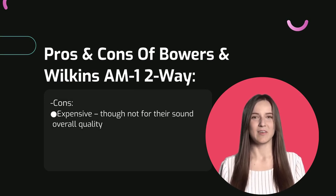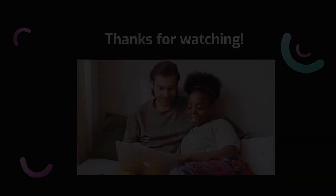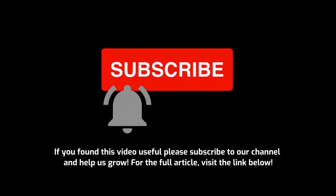Thanks for watching — hope you found your perfect garage speaker. If you found this video useful, please subscribe to our channel and help us grow. For the full article and product links, check the description below.